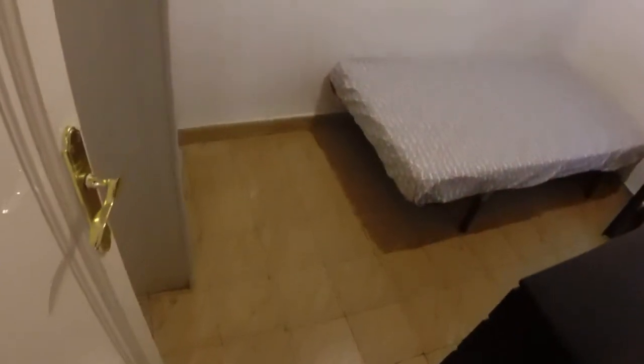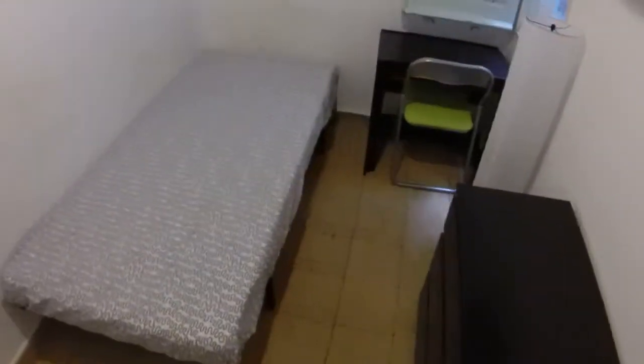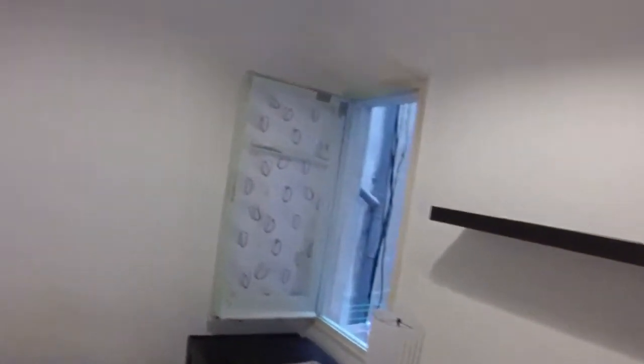Here we have bedroom five. Let's take a look. It's got a wardrobe, a single bed, and a little desk here. This is bedroom five — interior. You can see the laundry room over there, we'll go there in a minute. Wardrobe. I like these blue accent walls, they're pretty.